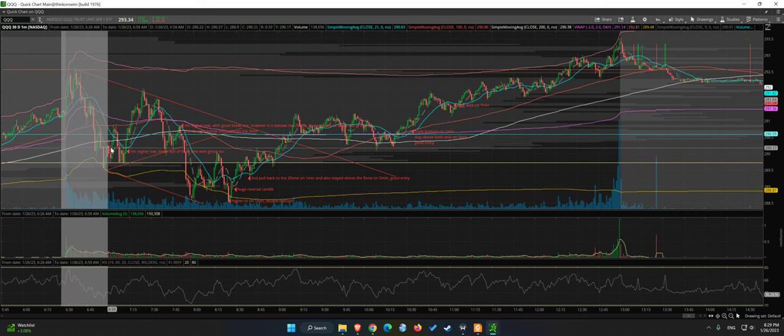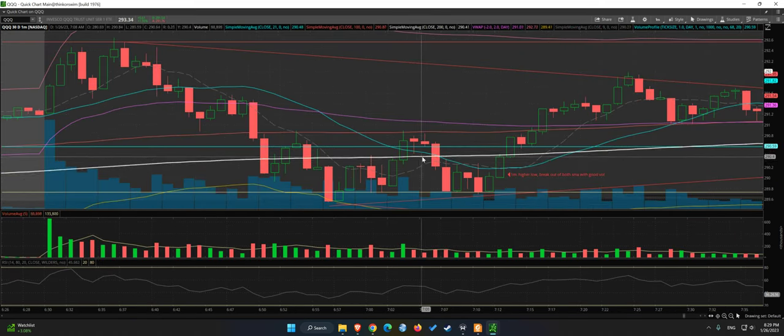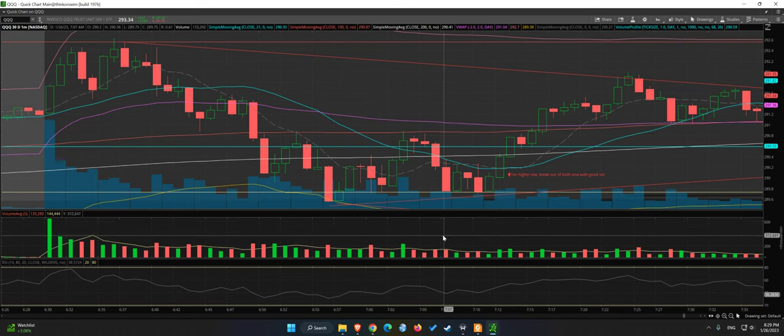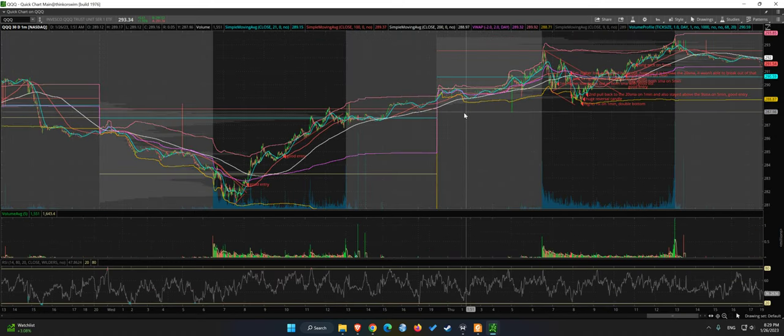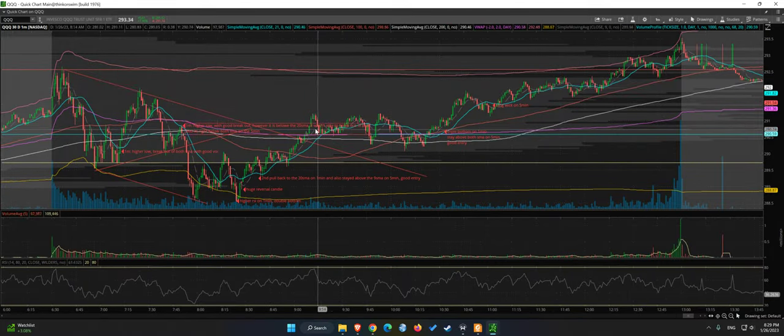This was a pretty good volume compared to the prior candles. I would say probably around here I would enter, or maybe wait for a little pullback back here. Even if you go in here, you will still have a nice run. So that was one good setup.